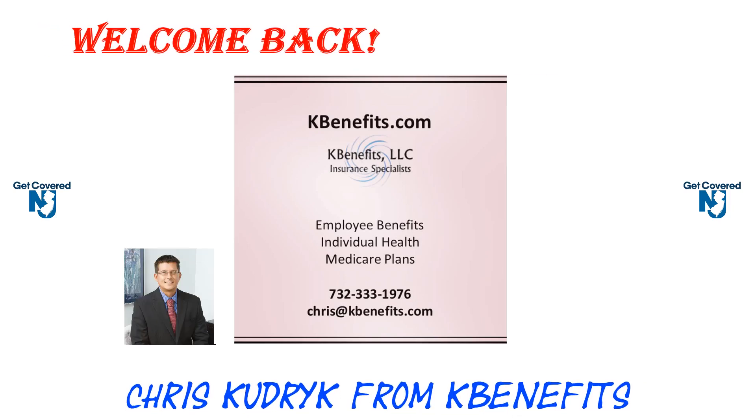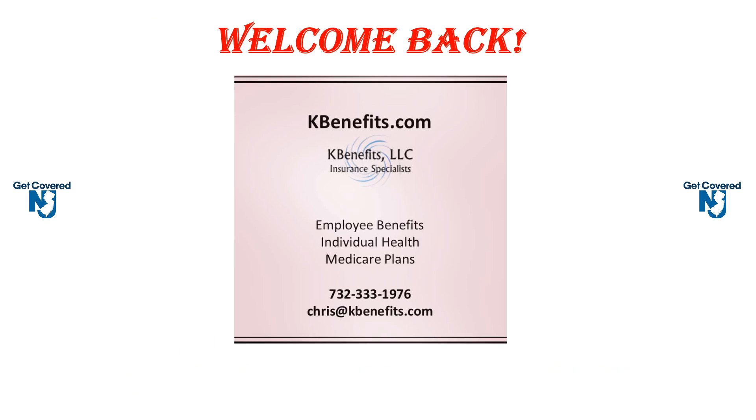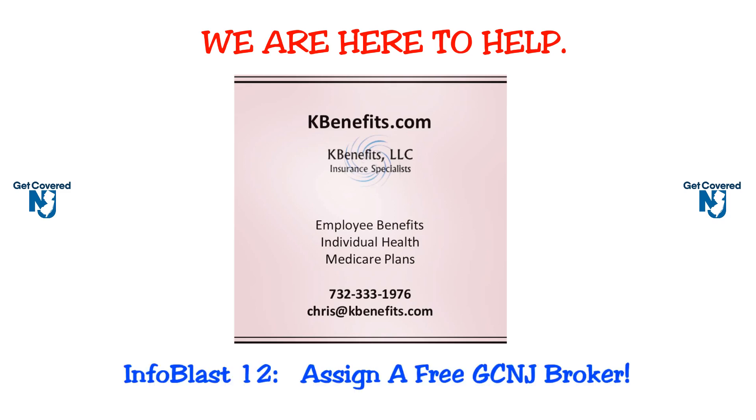Welcome back. I'm Chris Kudrick from KBenefits Insurance Services. We are a free service that works on your behalf to provide insurance plan options, answer your insurance questions, and help you enroll in coverage. Now let's get into your one-minute info blast.